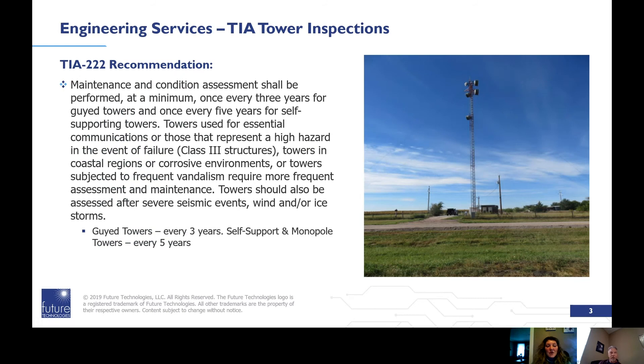The TIA recommends maintenance and condition assessment shall be performed once every three years for a guyed tower and once every five years for self-supporting towers. Towers used for essential communications, those that represent a high hazard in the event of failure, towers in coastal regions or corrosive environments, or towers subjected to frequent vandalism require more frequent assessment and maintenance. Towers should also be assessed after severe seismic events, wind, and/or ice storms.